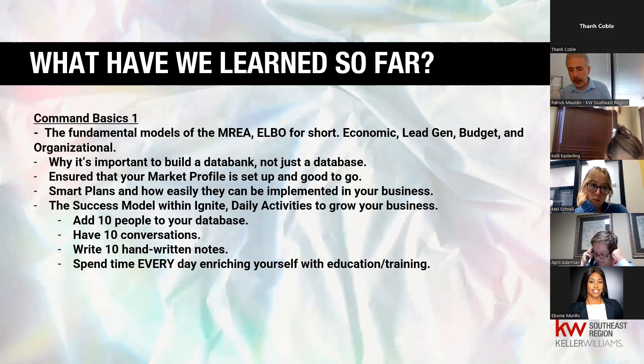Yesterday we talked about some systems and models — the difference between a data bank and a database. We went over the marketing profile, set up a simple smart plan. In the follow-up email I sent you the success model from Ignite: 10 people in your database, 10 conversations, 10 handwritten notes, and enriching yourself with education every day. That's the model for your daily activities.